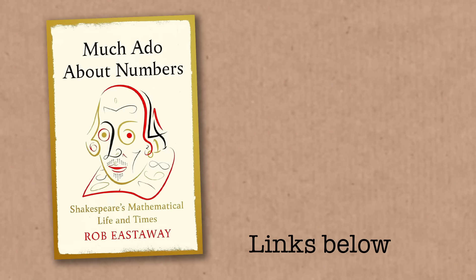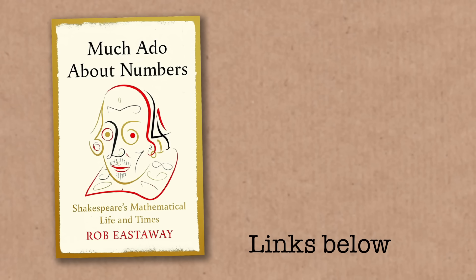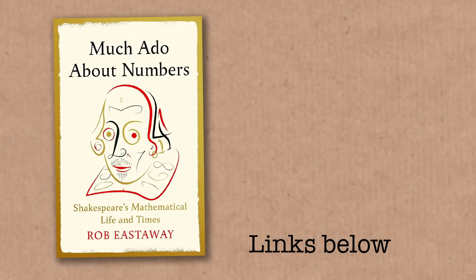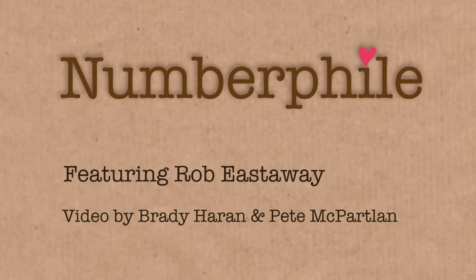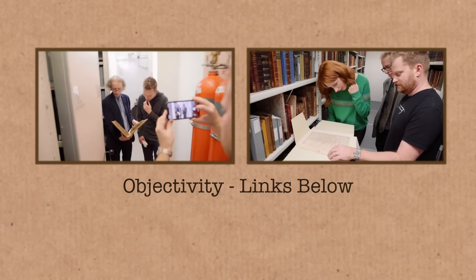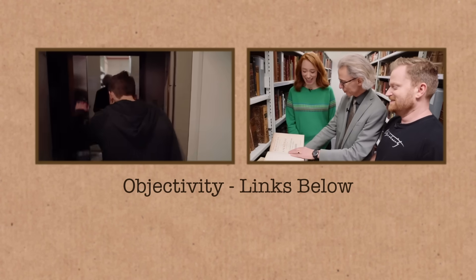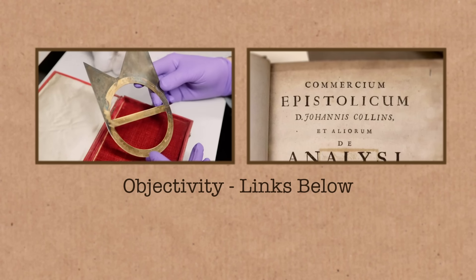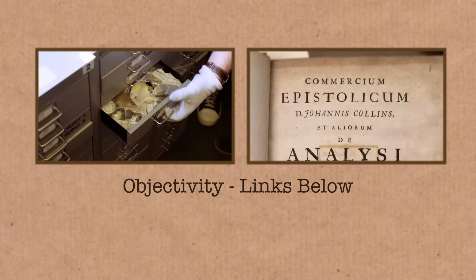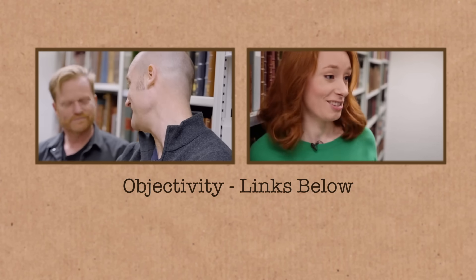If you want to find out more about Shakespeare's mathematical life and times, why not check out Robbie's book 'Much Ado About Numbers' - I'll link to it in the video description. And if you like old-fashioned stories about maths and science manuscripts and poring over amazing detail, check out my other YouTube channel called 'Objectivity' - we've got hundreds of videos like this.